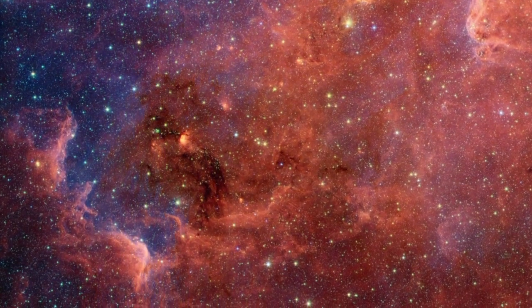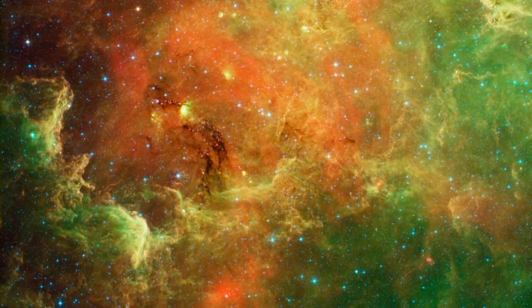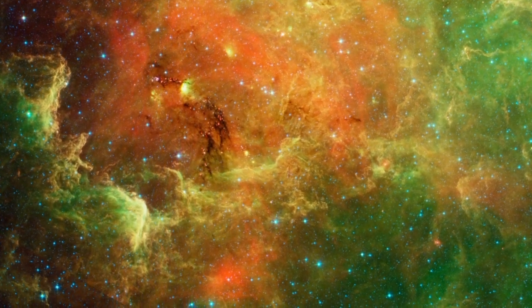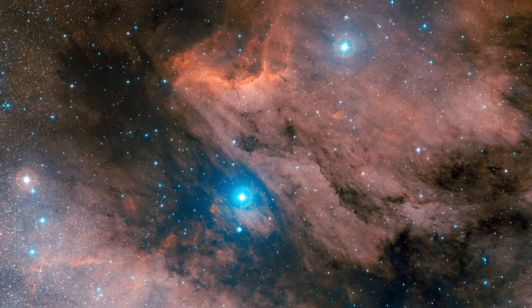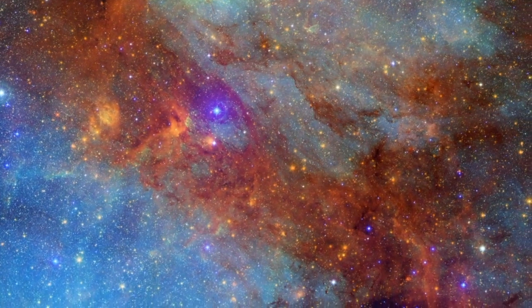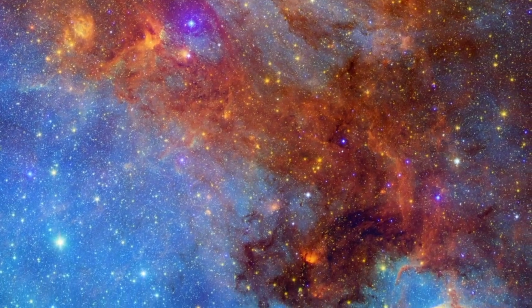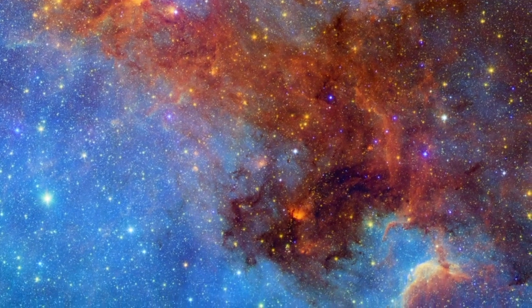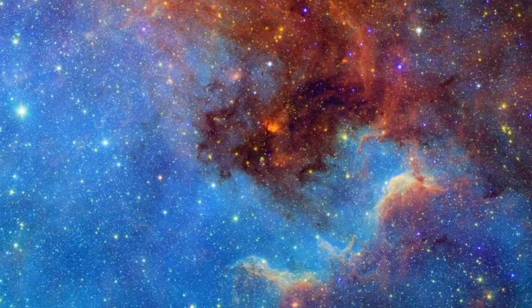Pushing entirely into the infrared spectrum, we see even more detail in the convoluted dust clouds. The ultraviolet glow from massive young stars heats the gas and sculpts the dust clouds into fantastic shapes throughout this composite of visible and infrared light. The hot gas, rendered in blue, fills the spaces between the denser dusty regions that appear red.